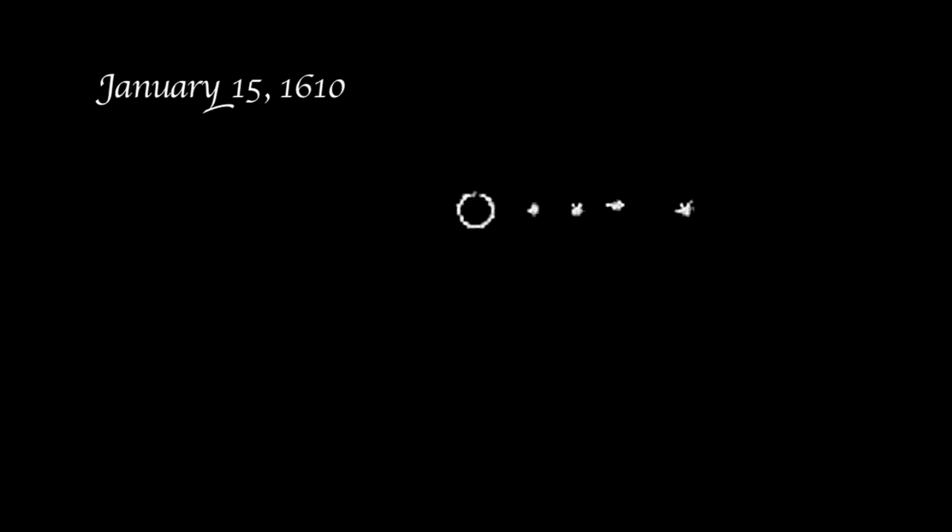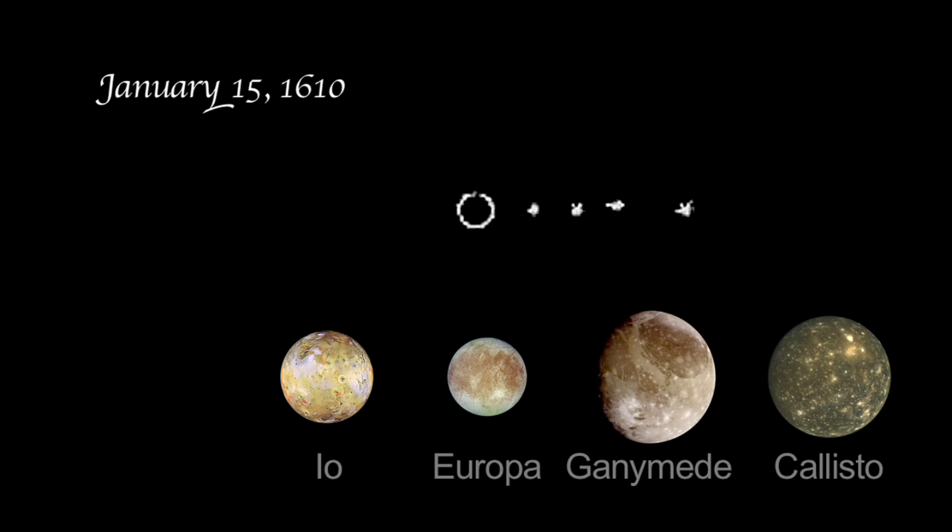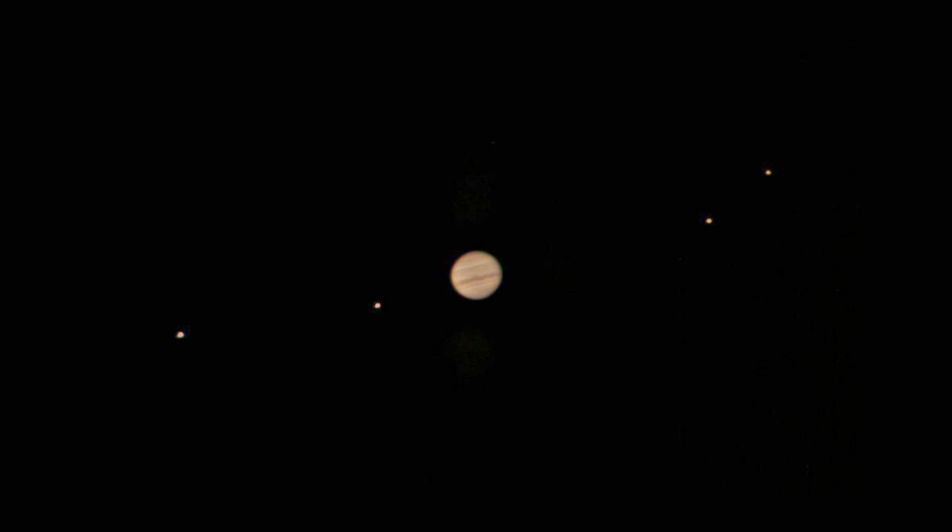On January 15th, all four stars were seen on one side of the planet. Everyone who aims a modest telescope or even binoculars at Jupiter will see the same view that Galileo did. The views of tiny moons orbiting the king of the planets will surprise and delight all who look up.